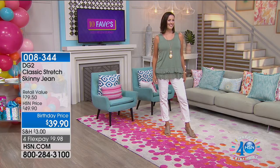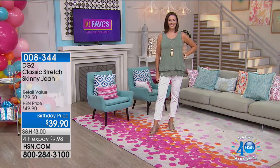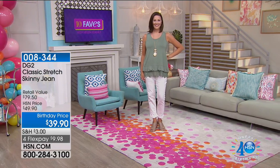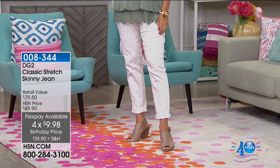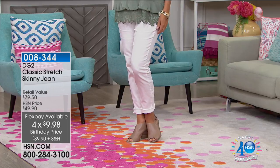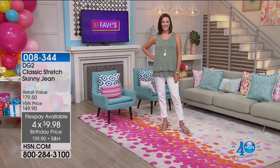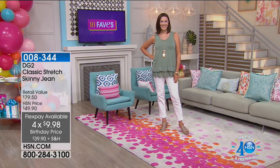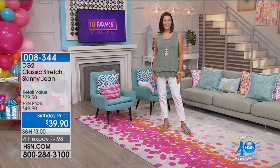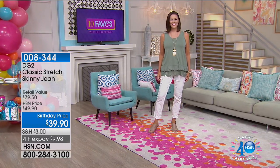The entire outfit Laura has on is in 10 Faves — the jeans, the shirt, and her shoes are all in 10 Faves. $39.90. With flex pay, it's under $10 to get home. If you have an HSN card, we give you an extra flex pay on all fashion, beauty, and jewelry, so these jeans would be $7.98 to get home on five interest-free payments. Sizes run 2 through 16, and 16 women to 24 women.